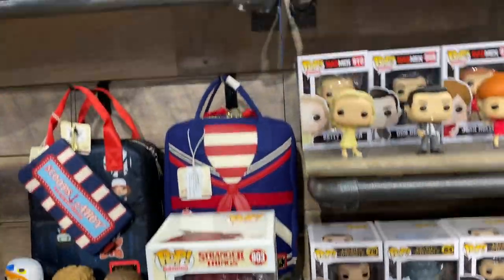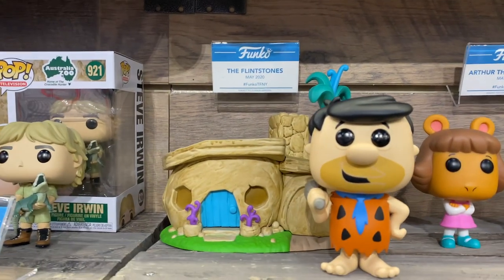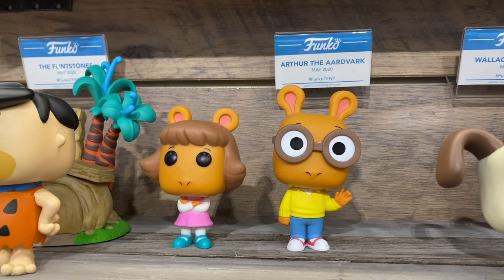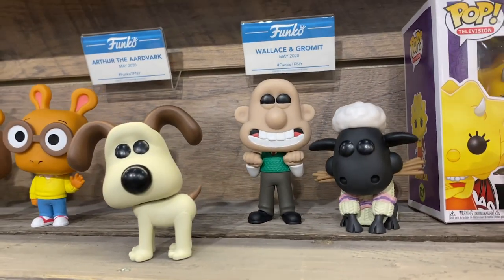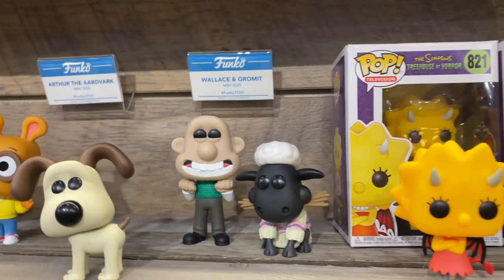New TV continuing — we've got Flintstones Pop Town, so it'll be Fred with his house in a two-pack. We've got Arthur — everybody loves a clenched fist meme for that one. And Wallace and Gromit, which it turns out Wallace and Gromit basically was a pop already. That's insane how well that works.